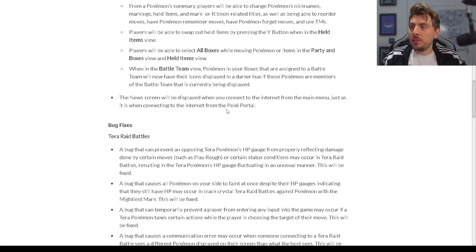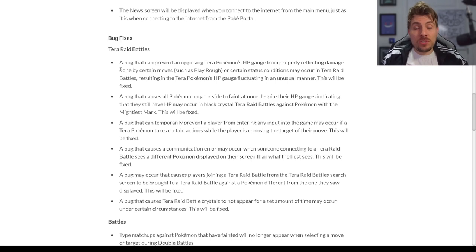When in battle team view, Pokémon in your boxes that are assigned to a battle team will now have their icons displayed in a darker hue if those Pokémon are members of the battle team currently being displayed. This makes it a lot easier to identify Pokémon in your boxes that are in battle teams. A new screen will also be displayed when you connect to the internet from the main menu, just as it is when connecting from PokéPortal.